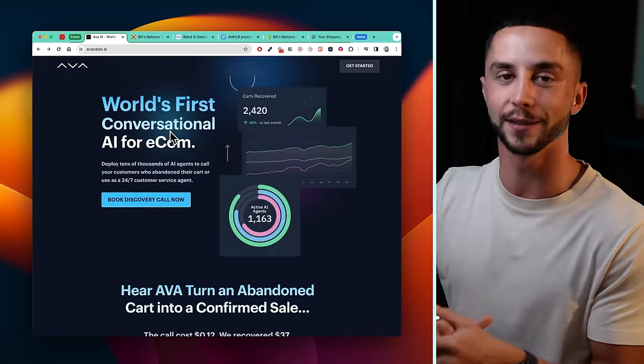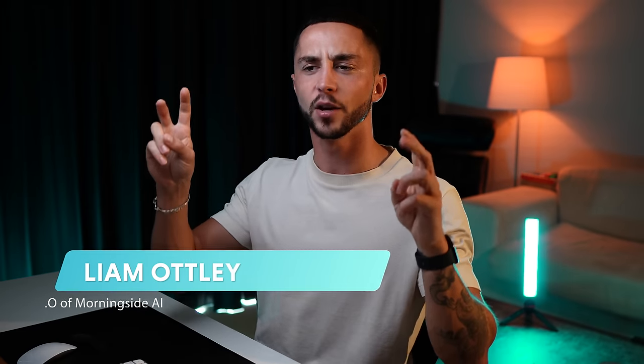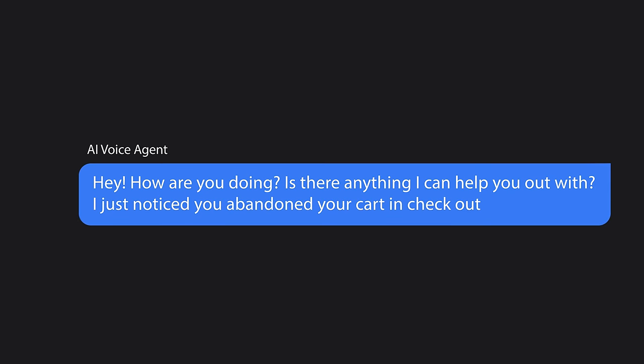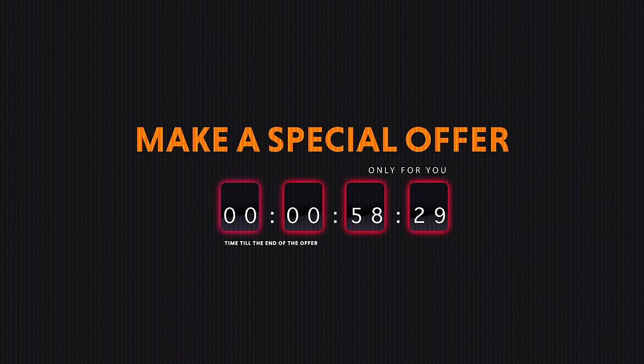This platform is called AvaSales.ai and they're the world's first conversational AI for e-commerce. What the SaaS does is recover abandoned checkouts by using an outbound AI voice agent that's going to call people after they abandon their cart and say, 'Hey, how are you doing? Is there anything I can help you out with? I noticed you abandoned your cart at checkout.' Then they can ask back and forth, answer any questions. But the key thing is that they can send a discount code or make a special offer to people who have abandoned their cart.